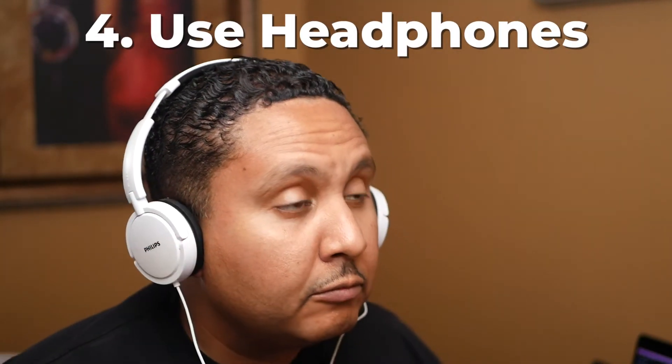And of course, the fourth thing that you can do, which is probably the easiest thing to do, is get some headphones. That way, your audio doesn't play back out of the speakers, and it doesn't feed back into the microphone.